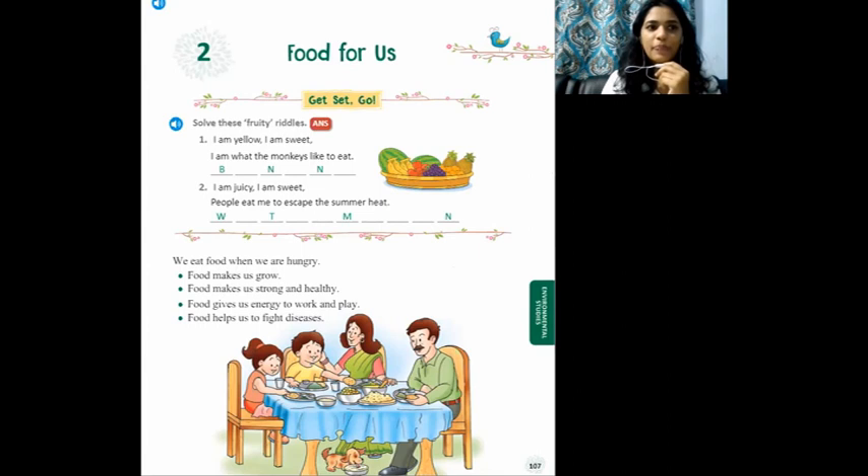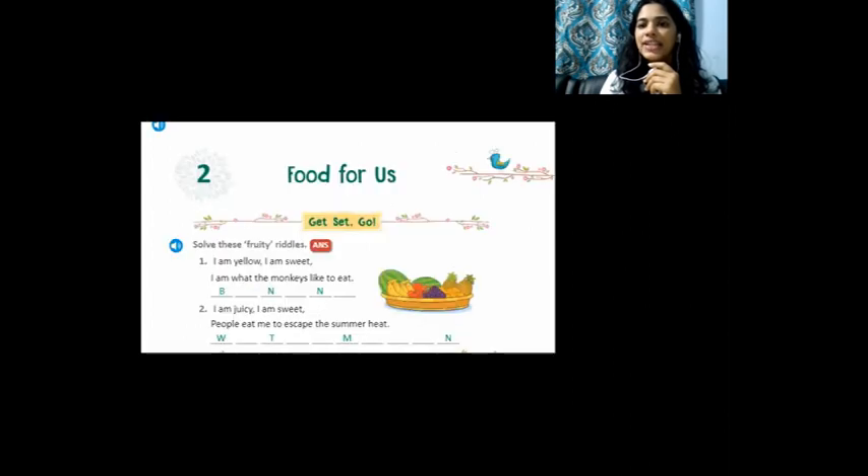I hope you have taken your textbook — Lesson 2: Food for Us. Before we start the chapter, you can see a small activity. We will be doing that activity. Solve these fruity riddles! This is all about a fruit and you have to identify which fruit it is.